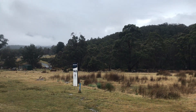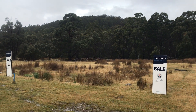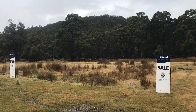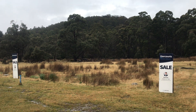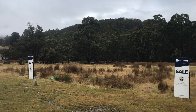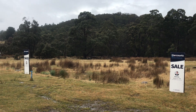Here in the beautiful Fingal Valley township of Rossarden, for more information or a copy of the title for either or both properties — 13 or 15 — feel free to give Nick Hay a call on 0408 371 760 or email nick.hay@harcourts.com.au. Look forward to hearing from you soon.